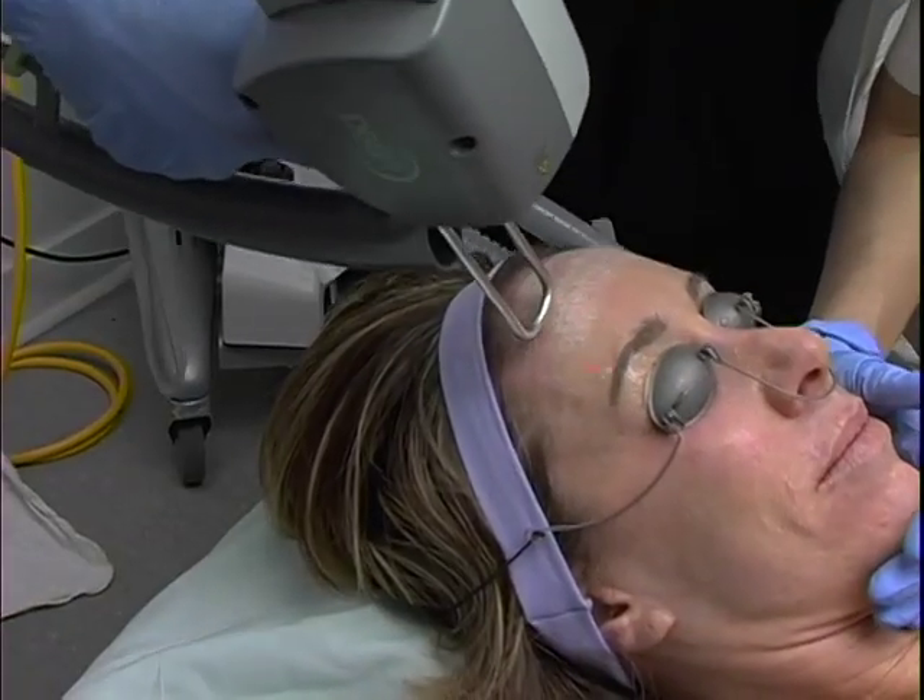The lasers that we use commonly are what we call non-invasive, so basically there's no downtime. Then we can switch and get deeper lasers that are for more wrinkled skin, crepey skin that are deeper.